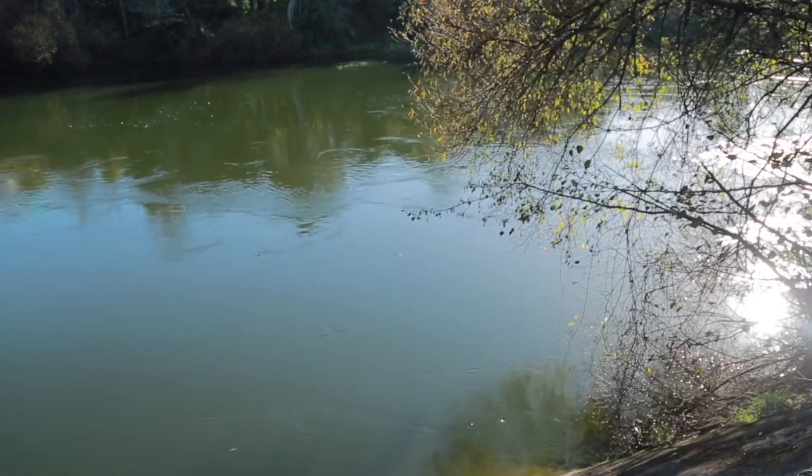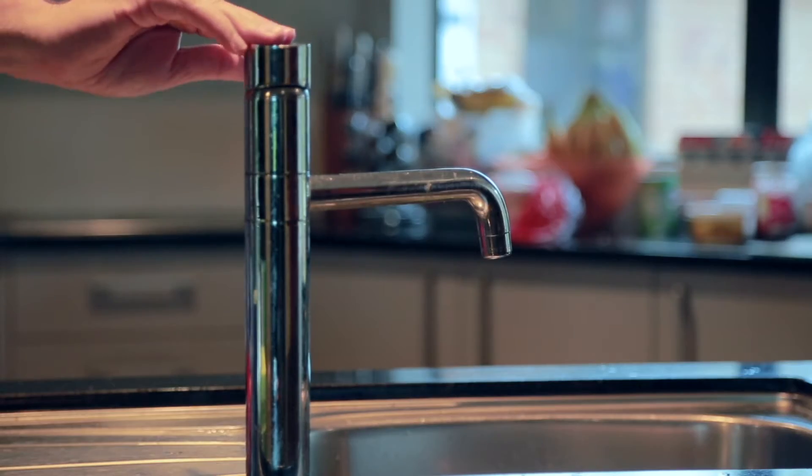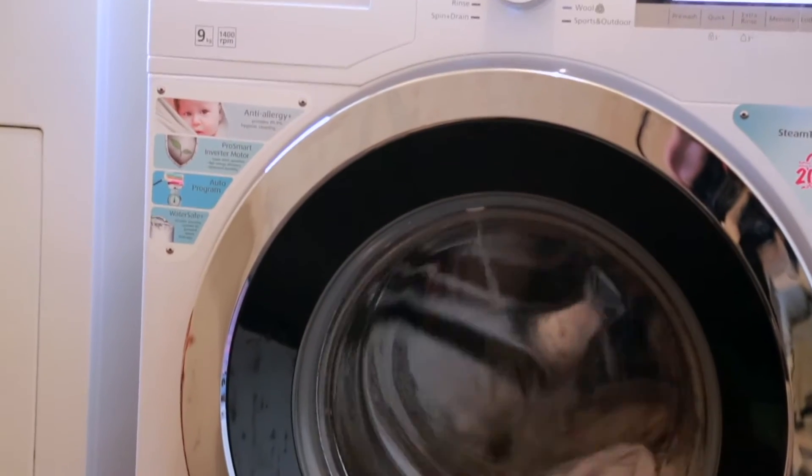Water is a limited resource that we often take for granted here in New Zealand. You turn on the tap and clean, healthy water comes out every time. Because we are so used to water on tap, we often don't think about water as a valuable resource that needs treatment before it's safe to drink and use.